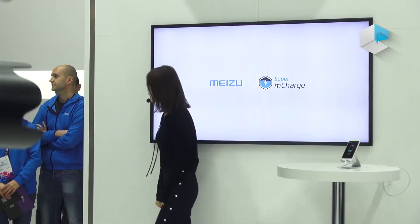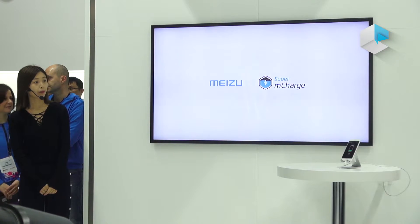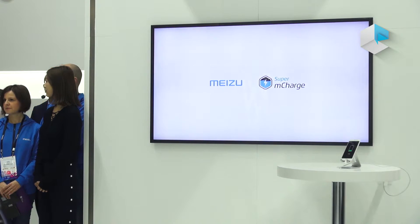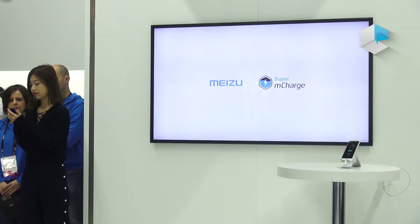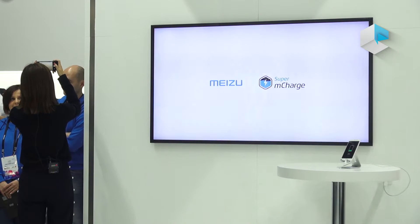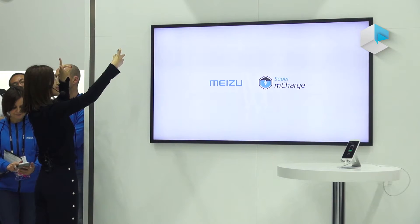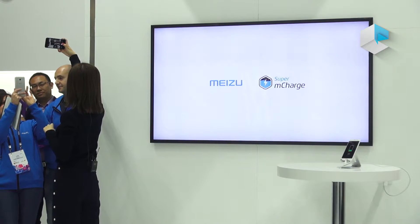2 minutes and 16 seconds have passed, and it's already getting charged to 16–17%.